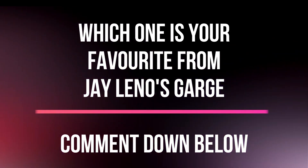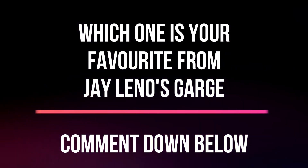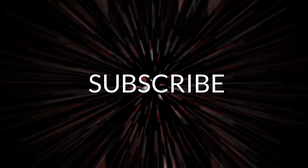That's the end of today's video. Which one is your favorite from Jay Leno's Garage? Comment down below.